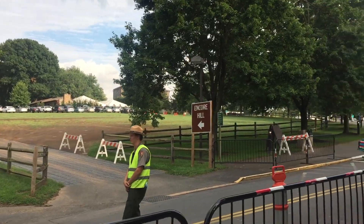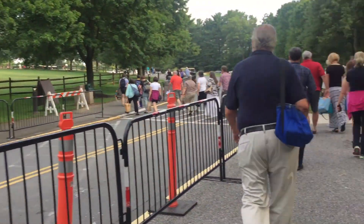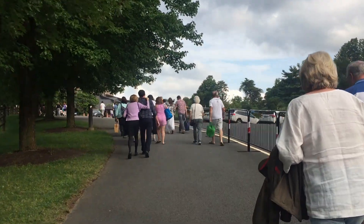We're at Wolf Trap. My first time. Heidi's been here before, but she is just as excited. We got good parking because the mojo is excellent. May we all get to go to Encore Hill one day. Everybody wants that. Bring us with you to park.